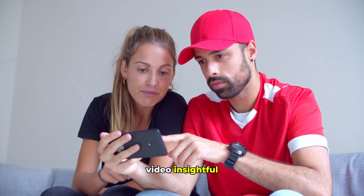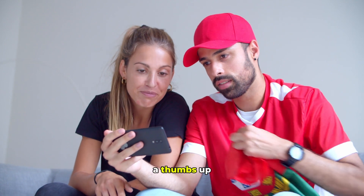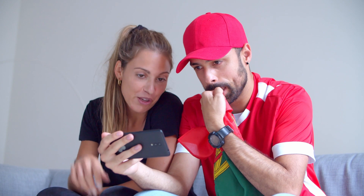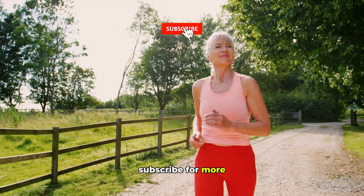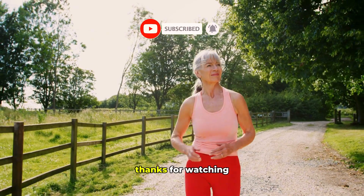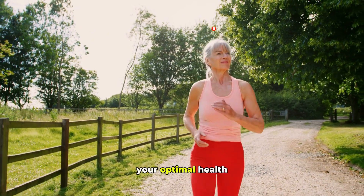If you found this video insightful, please give it a thumbs up and share it with anyone who could benefit from this information. Don't forget to subscribe for more expert-backed content on natural health and wellness. Thanks for watching, and here's to your optimal health.